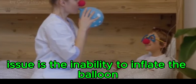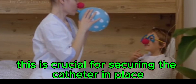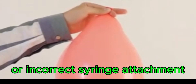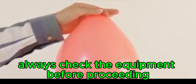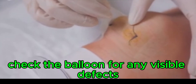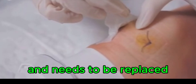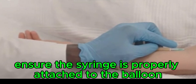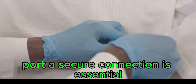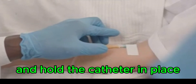Another common issue is the inability to inflate the balloon, which is crucial for securing the catheter in place. This could be due to a faulty balloon or incorrect syringe attachment, so always check equipment before proceeding. Check the balloon for visible defects, as a damaged balloon will not inflate properly and needs to be replaced. Ensure the syringe is properly attached to the balloon port for a secure connection.